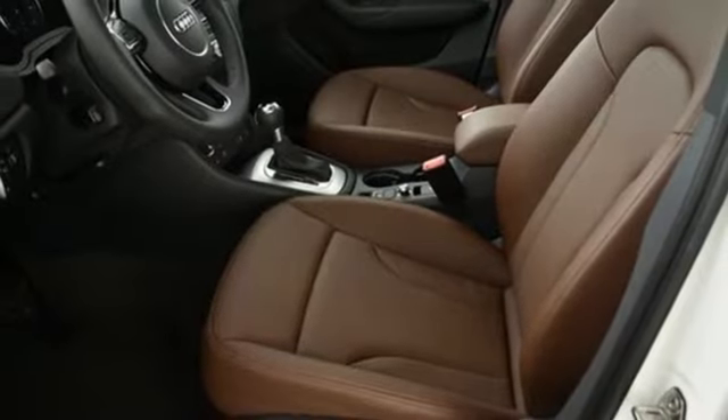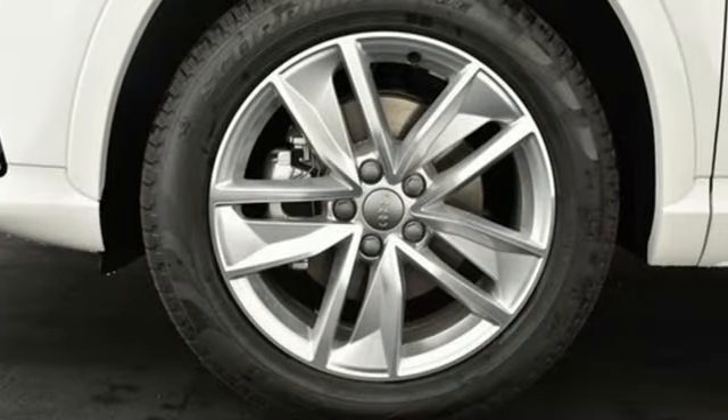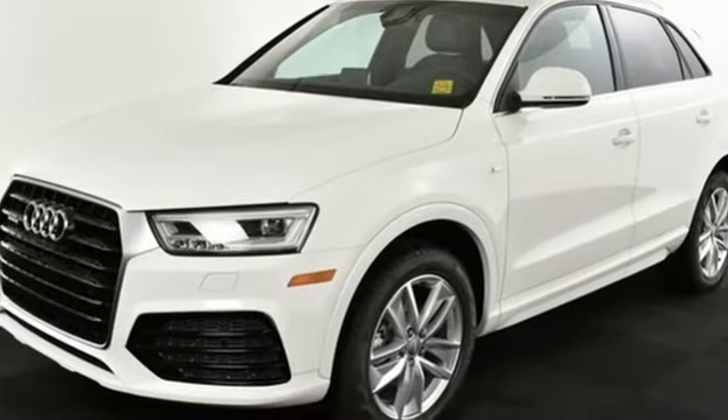External memory control, Audi advanced key, dual zone climate control, Audi parking system plus park assist, and intercooled turbo inline four cylinder engine.